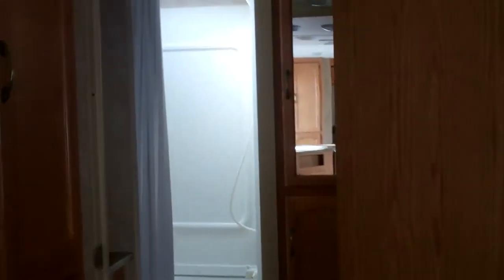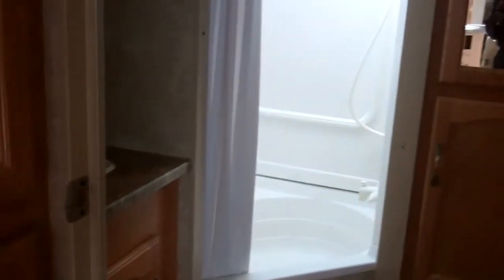It's also equipped with a very large rear bath — big enough for changing, with plenty of room for linens and towels, a large shower, and a separate room for the toilet.